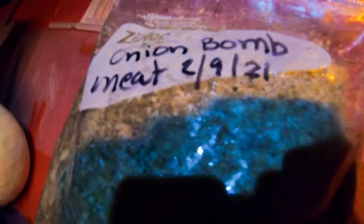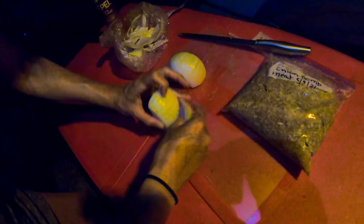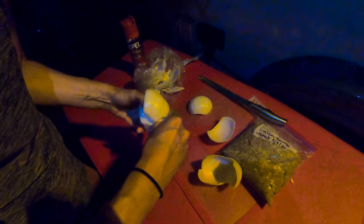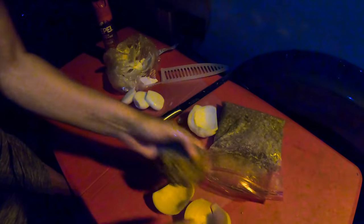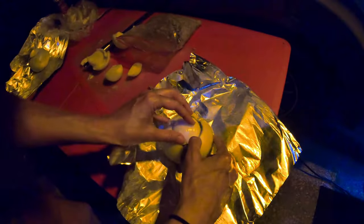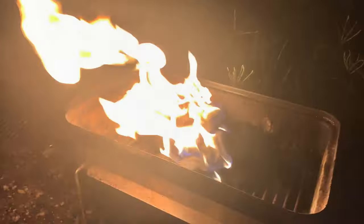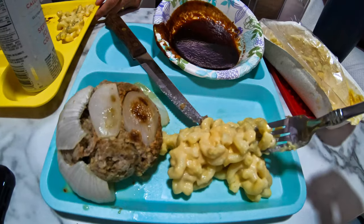We tend to make food in bulk and then just pull it out of the freezer when we go on trips. Judging by the date on that package, this must have been for our trip to the Georgia Islands. Onion bombs are basically just like a meatloaf that you stuff in onions and grill. I'll put a link in the comments for the recipe. Shannon and I have a good arrangement — when I cook, she cleans up, and when she cooks, she cleans up.